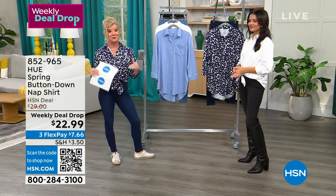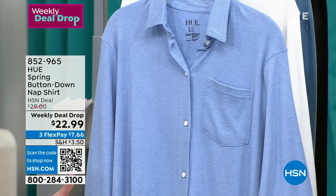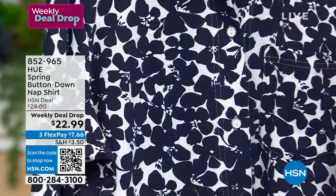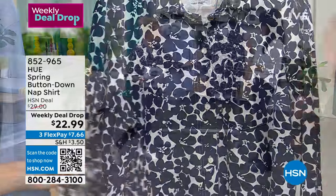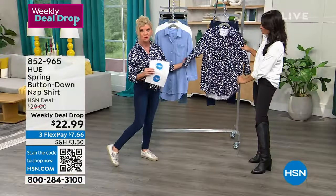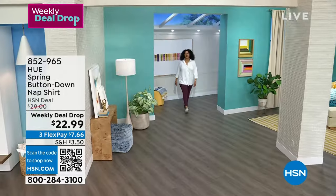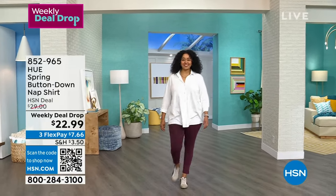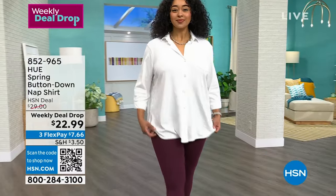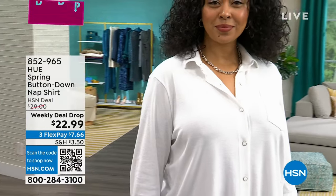Our weekly deal drop — over a thousand of these have already been selected. If you can, grab all three colors. I agree you need that white classic button-down; the most popular is the beautiful chambray. The navy and white print goes back beautifully with any of your dark denims. It looks expensive, you're comfortable and put together — you'll get a million compliments.